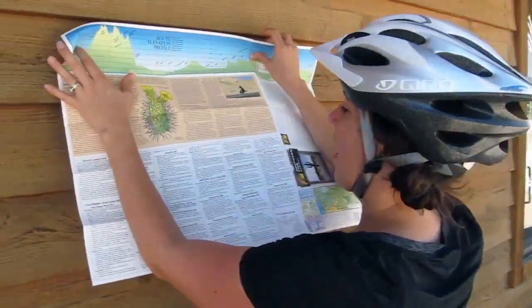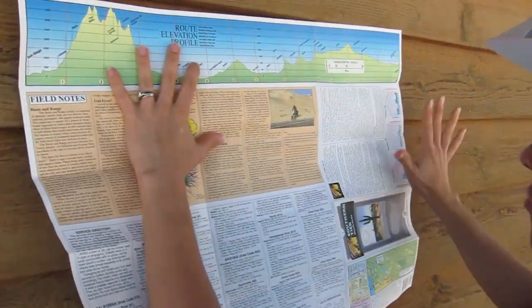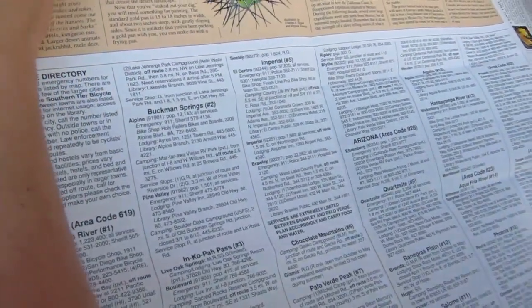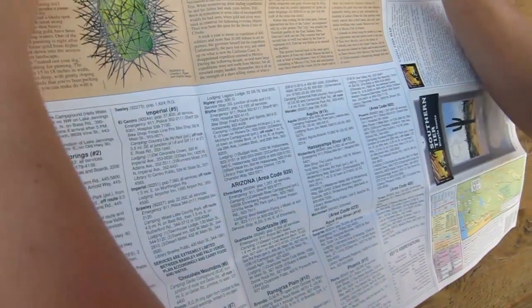The other side of the map has things like average rainfall and temperature. There are service listings like phone numbers for campgrounds, grocery stores, and bike shops.